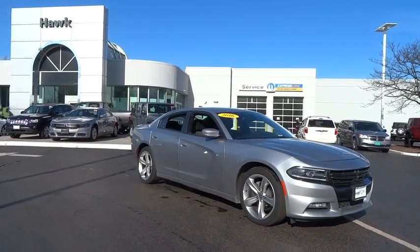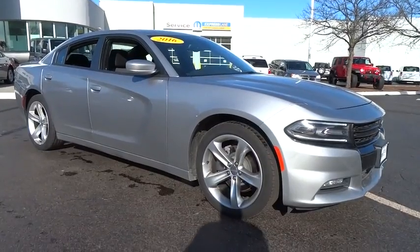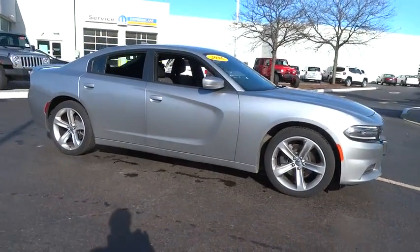The 2016 Dodge Charger injects some versatility, comfort, and sophistication into your muscle. The Charger is a powerful sedan that excites at every turn.